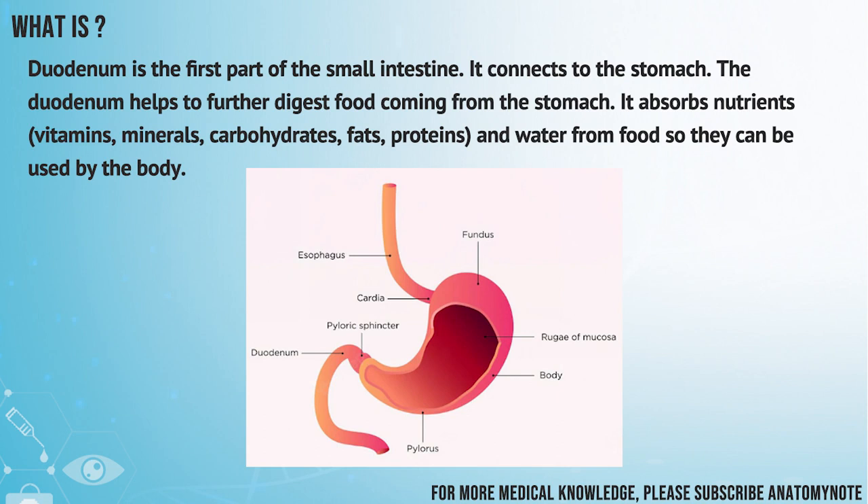Duodenum is the first part of the small intestine. It connects to the stomach. The duodenum helps to further digest food coming from the stomach.